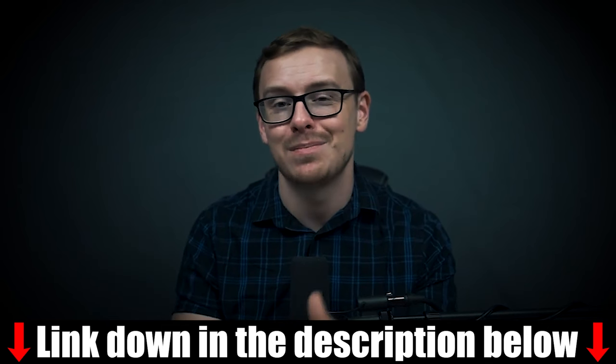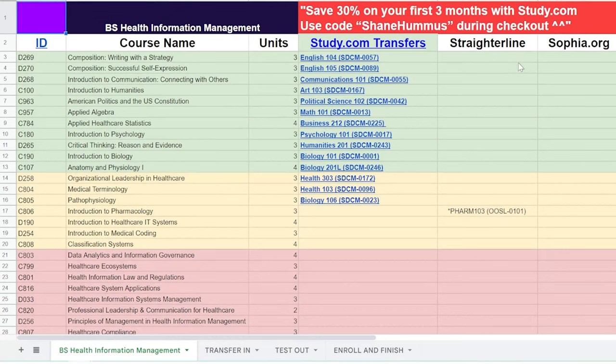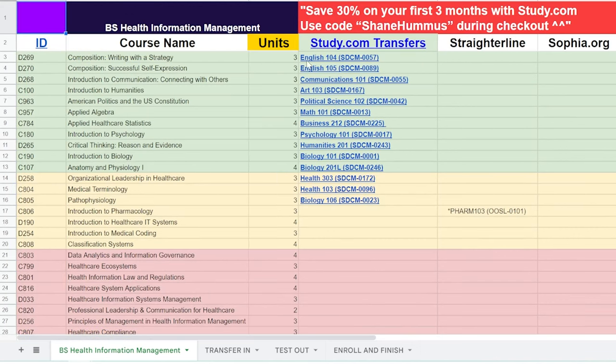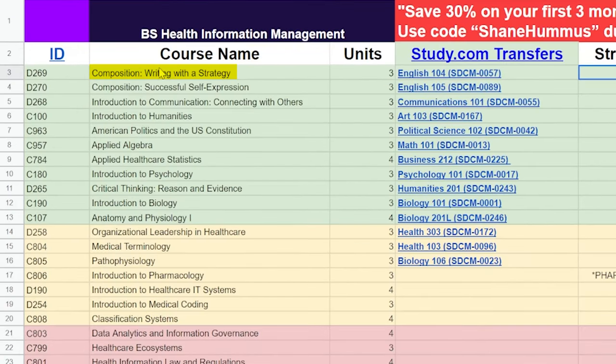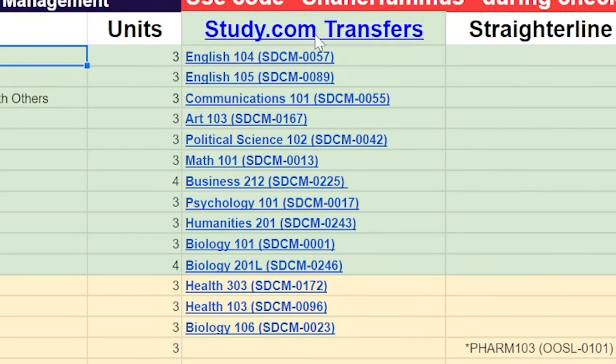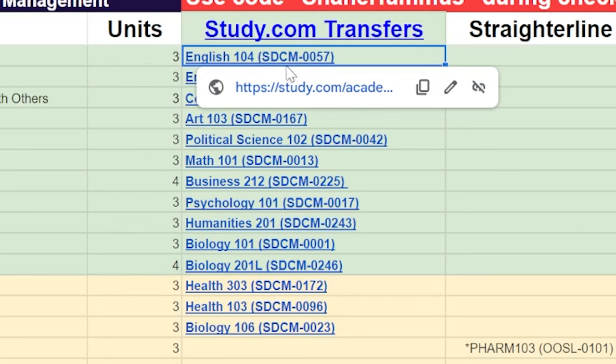Now we're going to jump into the cheat sheet and I'm going to take you through step by step exactly how you could do this. So this is the cheat sheet. The ID here is the class ID at WGU, which makes it a lot easier to look up. The course name is basically the class name at WGU, and this is how many units each course is going to be. I have linked it up specifically to study.com classes — so for this course right here, writing with a strategy, if you take this class on study.com, you would be able to test out of that course. I also made it easy to find the class on study.com — if you just hover over that and click, it will take you directly to the study.com class.